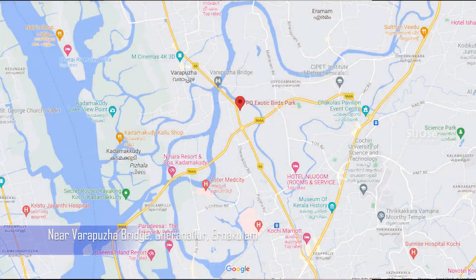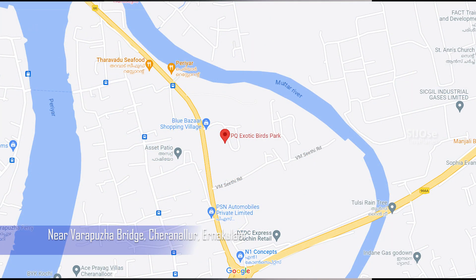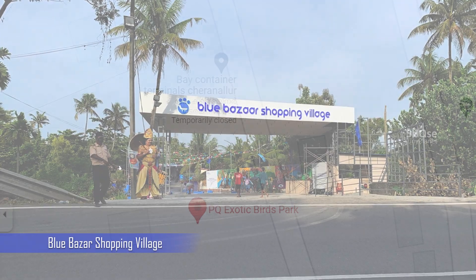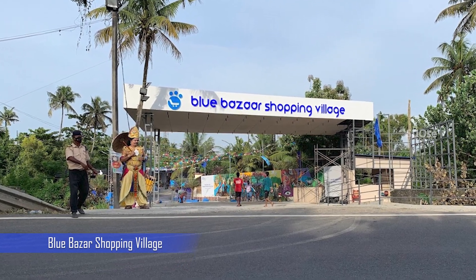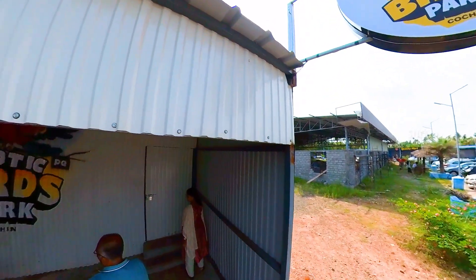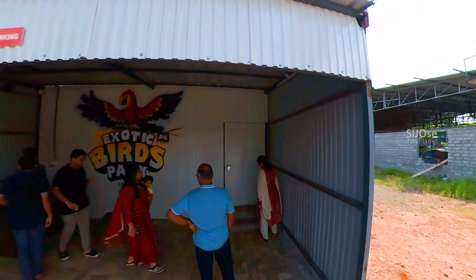This is a place where we go. Blue Bazaar Shopping Village is a place where we go. I have an Instagram video, and I am going to explore that in November.